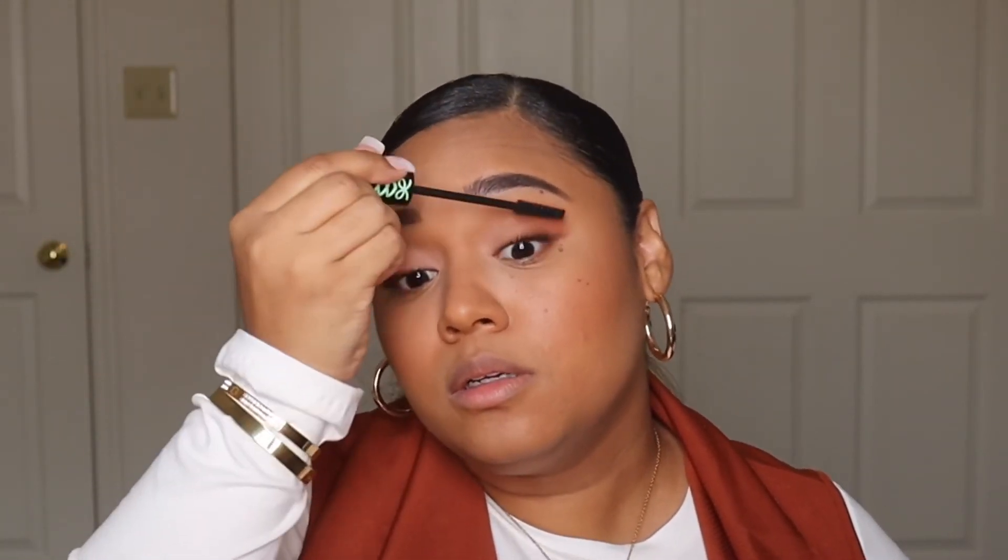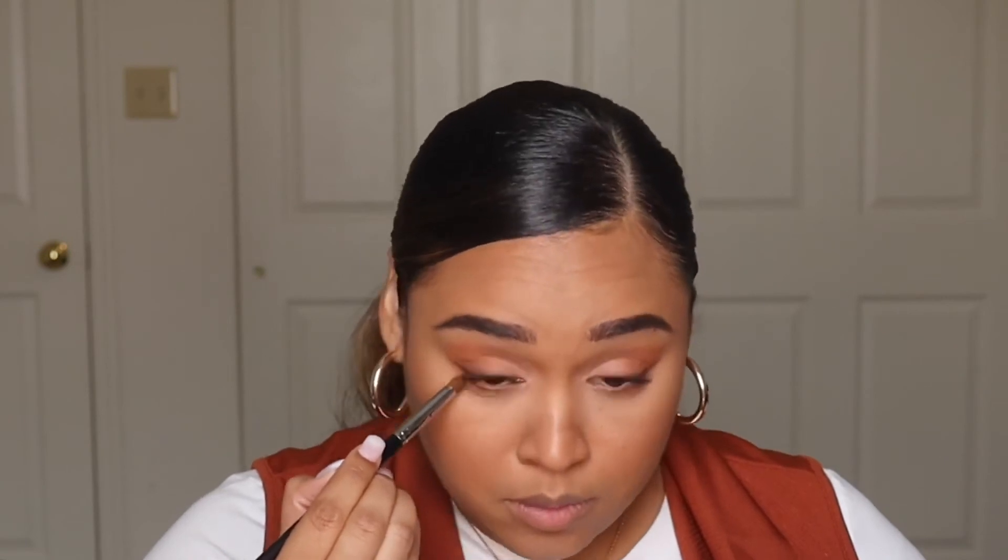For mascara I'm using my all-time favorite, the Essence Lash Princess mascara. I love how this makes your lashes look so good. Before moving on to lashes, I'm quickly doing my lower lash line — picking up the same outer V orange and brown mix and running that underneath the whole lash line. I accidentally poked my eye with the brush! I'm also putting mascara on the lower lashes.